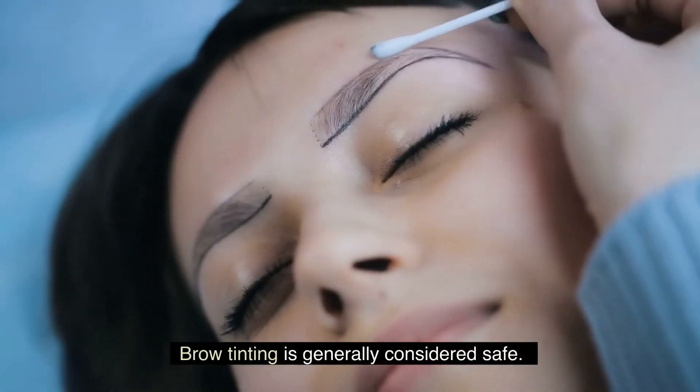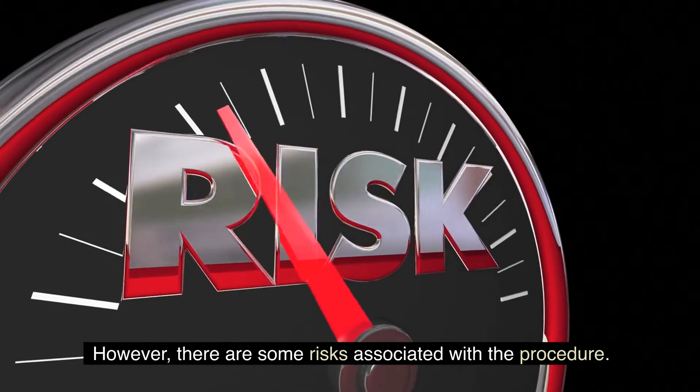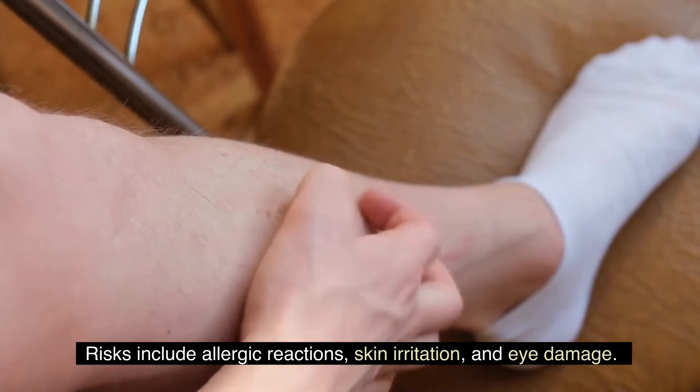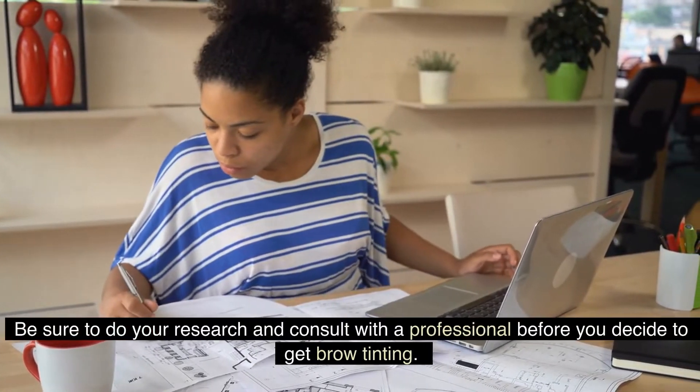Brow tinting is generally considered safe. However, there are some risks associated with the procedure. Risks include allergic reactions, skin irritation, and eye damage. Be sure to do your research and consult with a professional before you decide to get brow tinting.